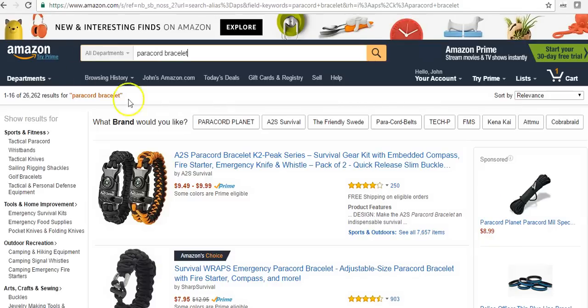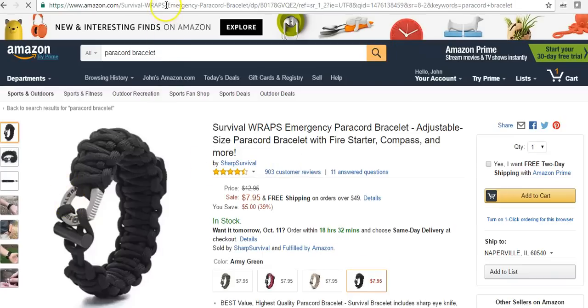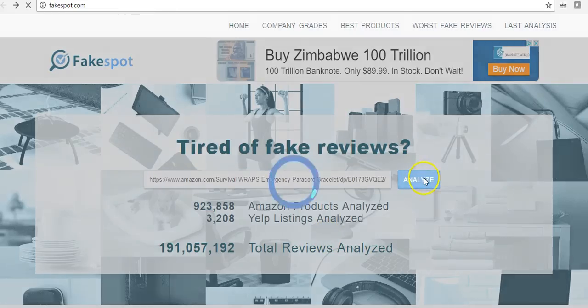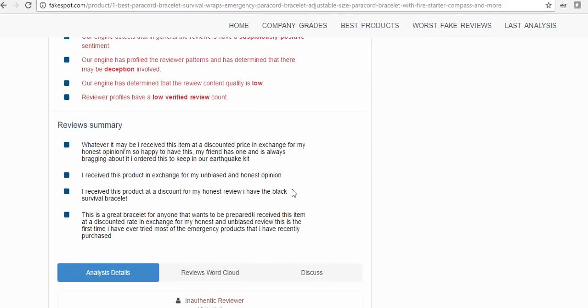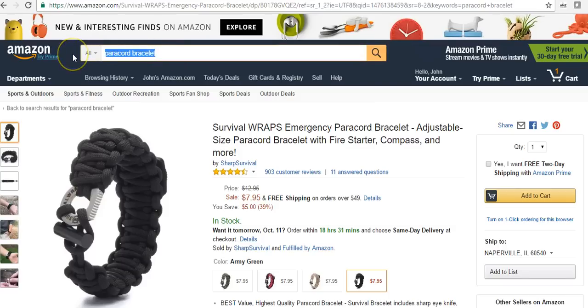Let's try another product — a paracord bracelet. This one is Amazon's Choice. Let's see how it ranks. This product also has 64% low-quality reviews. Amazon gives it four and a quarter stars, but trustworthiness is basically one star — same kind of reasons. We see all these people saying 'I received this for free in return for my review.'